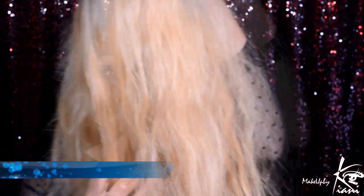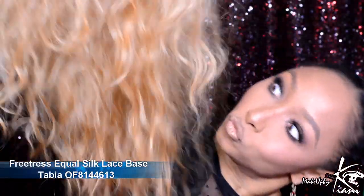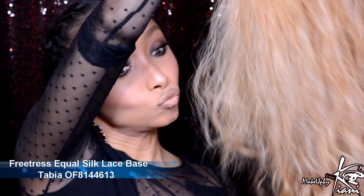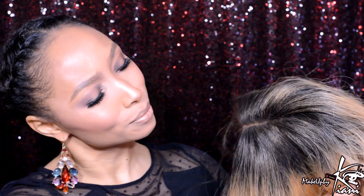If you want to get all the details on this beautiful unit, just keep on watching. Alright guys, let's get started — look at this beautiful unit. Her name is Tavia and I am completely obsessed with this coloring. This is the 613 color as well as this length. Let's take a look at this ombre — I was a little bit more on the darker side than I wanted, but the parting does look amazing. It is definitely a silk lace front.